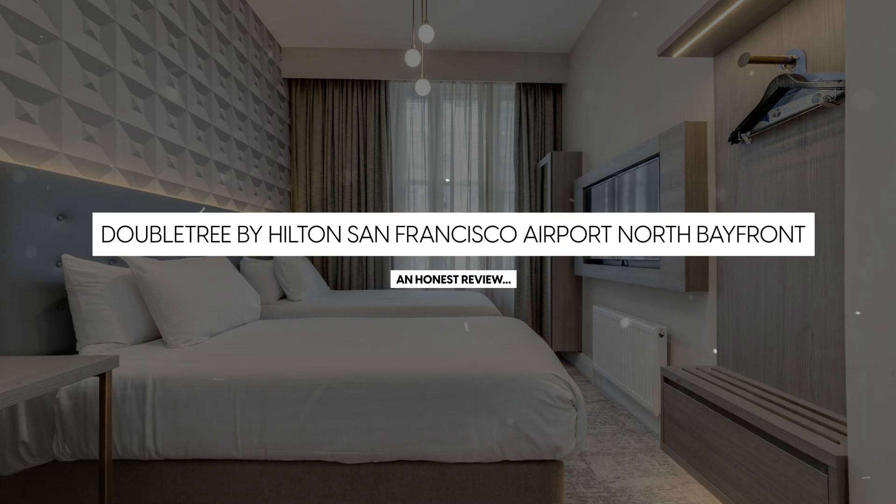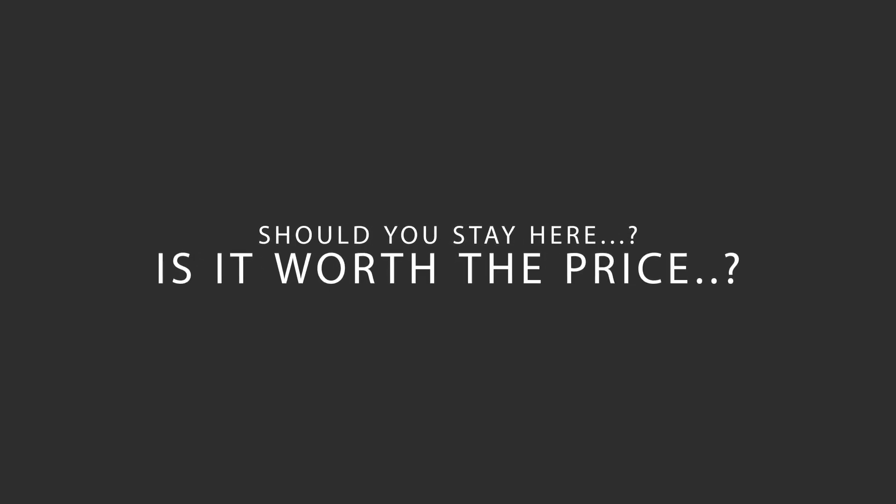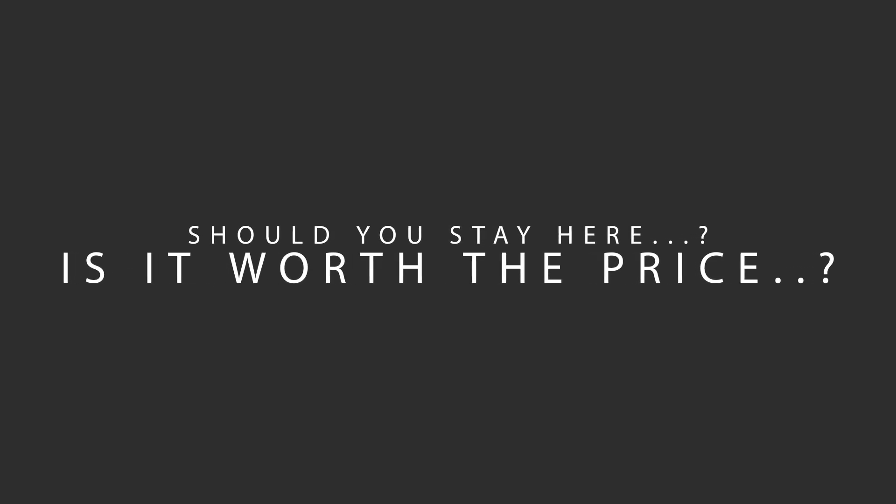Today, we're diving deep into a review of Doubletree by Hilton San Francisco Airport North Bayfront Hotel, located in Brisbane, California. Let's find out if this hotel lives up to its reputation, and if you should stay there.